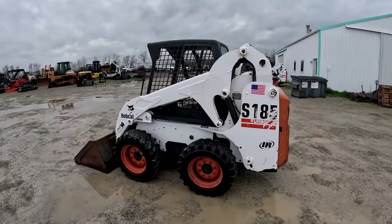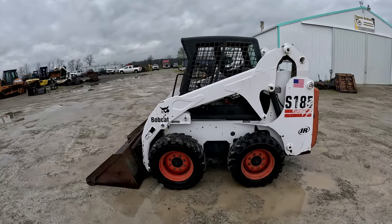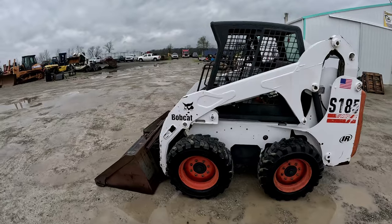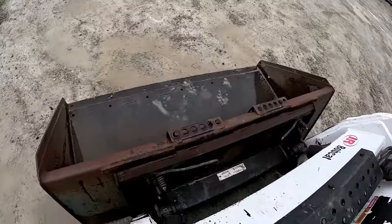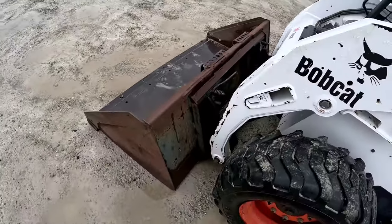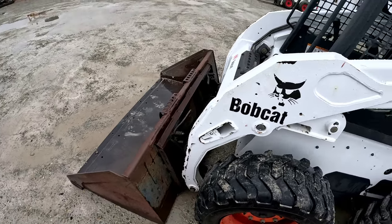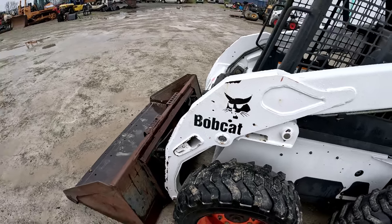This is a 2002 Bobcat S185 with only 943 original hours — cranks right up, runs good, hydraulics are strong. It is manual connect, nice and tight up here. Sticks and pedals, obviously pre-emissions Kubota diesel engine, which is by far my favorite engine.